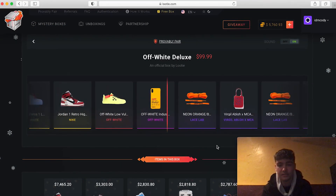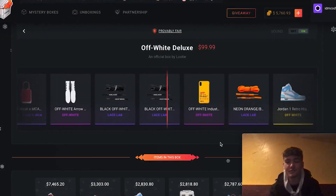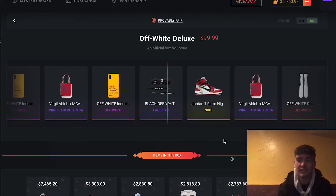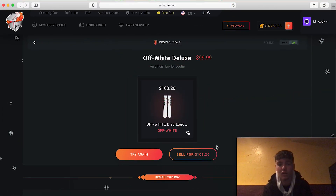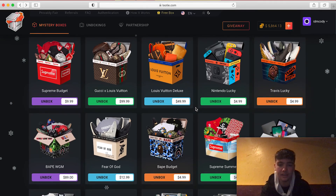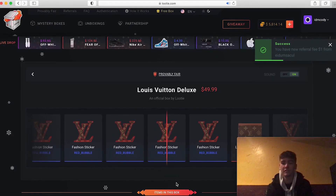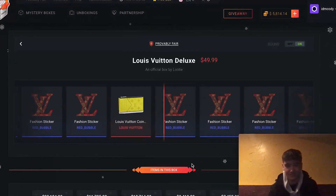Off-White is one of my favorite designer brands — the shoes are so hard, so sweet. We got socks but we actually made our money back — four dollars profit. I only want Off-White socks though. We're at 870 spent. Let's do two more boxes for about 50 dollars — a Louis Vuitton box and then a 100-dollar box after.